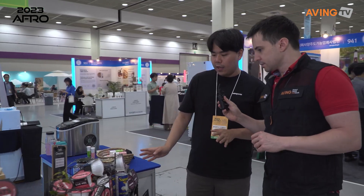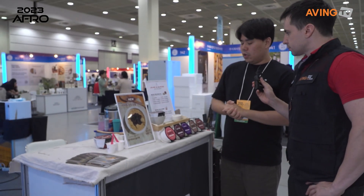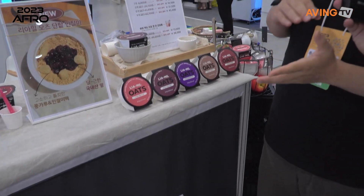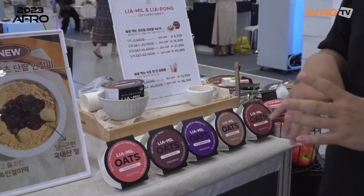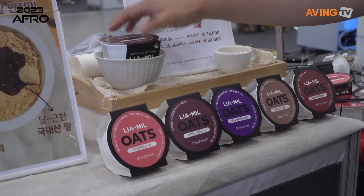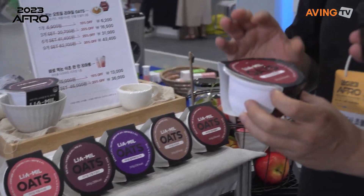It's an overnight oatmeal. It's not that popular in Korea, but we produced this brand because people in Korea make it at home. But it's such a hassle to make the day before — you have to go home and make a meal for the next day. So pretty much we prepared the whole product and then it's frozen.